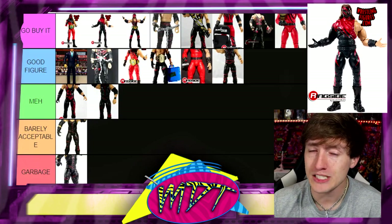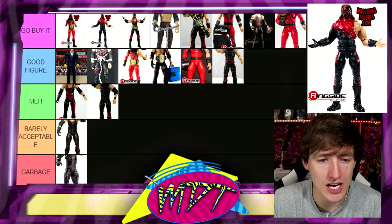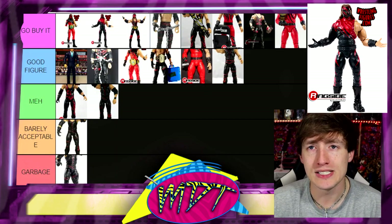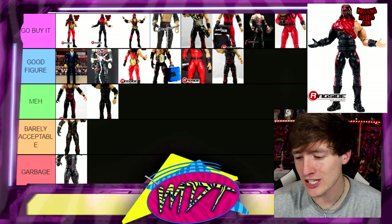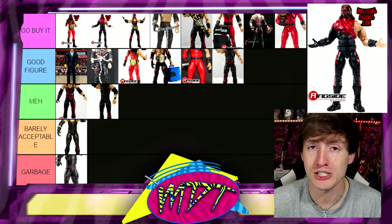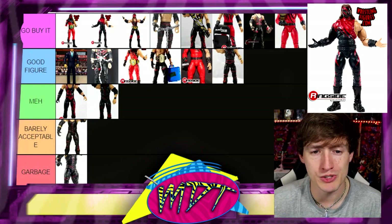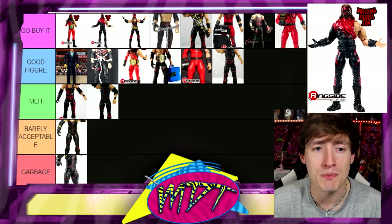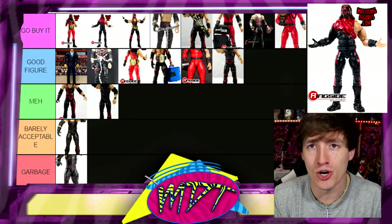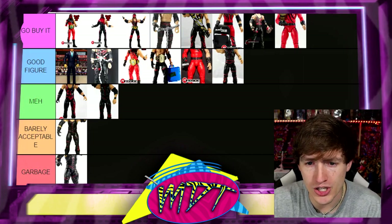I didn't love that it came with the Attitude Era ring to be honest, but I like the pyro Kane hands. As for the ring — as I'm recording this, in about an hour and a half they're revealing a crowdfunding project, probably WCW related. We don't need any more rings — I hope the reveal today has no more rings. We'll see how that aged.